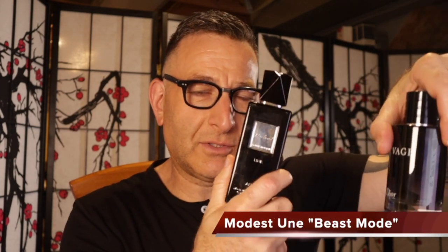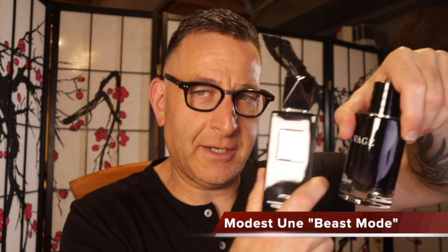Next on the block, also from Modest Gia, they have Modest Un — my favorite fragrance of the month. It's a spitting image of its designer counterpart, projects like a beast, and is long-lasting like a beast. It's almost 70% cheaper. Did they try to make it a dupe? Who knows.